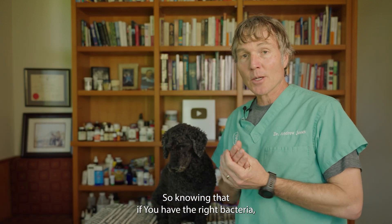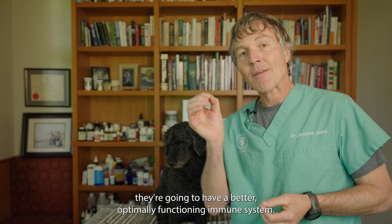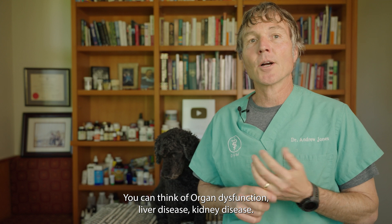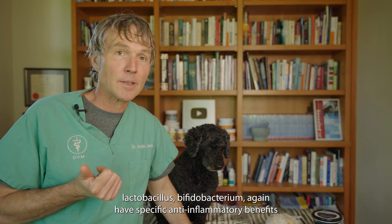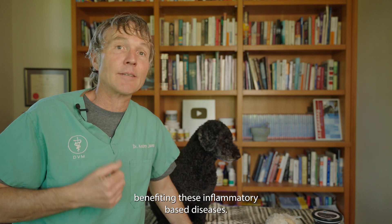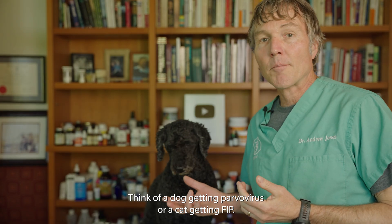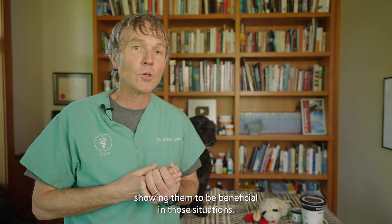So knowing that, you can see how having the right bacteria — those probiotics — within your dog or cat's intestinal tract is going to give them a better, optimally functioning immune system. Many diseases that our dogs and cats get have inflammation as their underlying basis: think of diabetes, organ dysfunction, liver disease, kidney disease. As far back as 2015, a review study showed that specific probiotics, Lactobacillus and Bifidobacterium, could have specific anti-inflammatory benefits for these inflammatory-based diseases. Many infectious diseases that dogs and cats get enter via the intestinal tract as oral pathogens — think parvovirus or FIP — and several studies have shown probiotics to be beneficial in those situations.